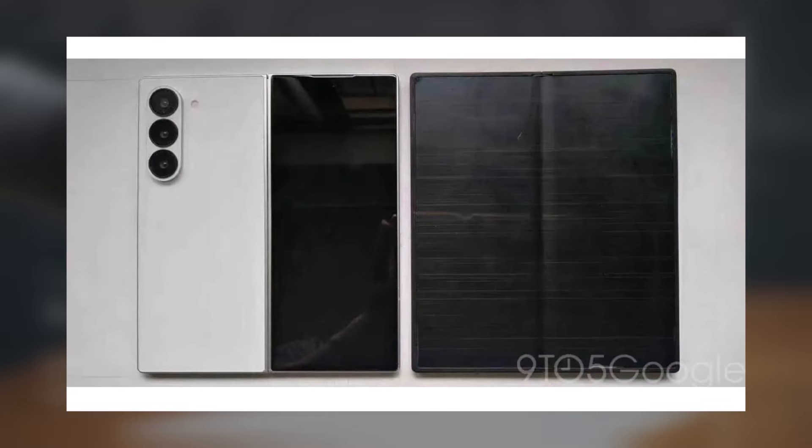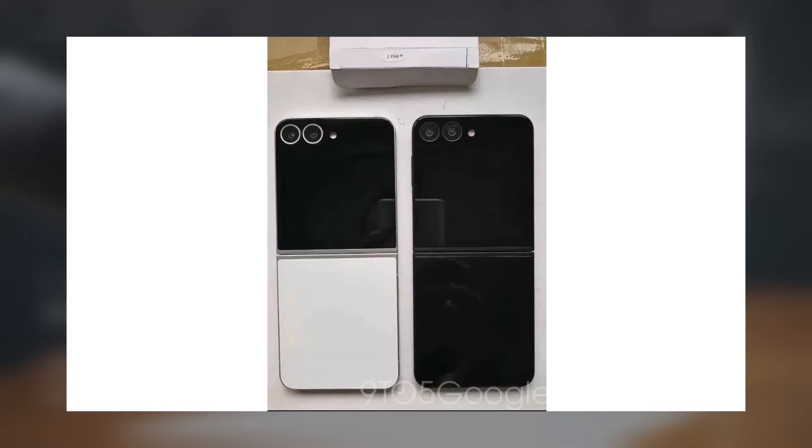The Samsung Galaxy Z Fold 6 is slated for release in less than three weeks, and with its impending arrival, a wealth of new information has surfaced. Recent leaks provide insights into the phone's appearance and performance.